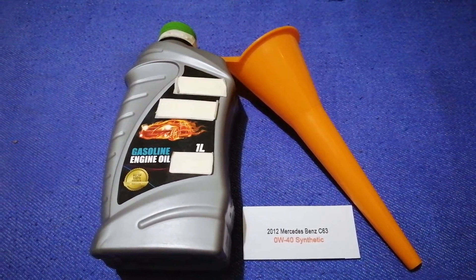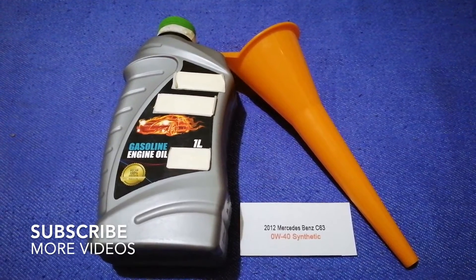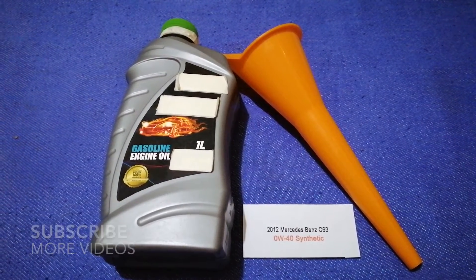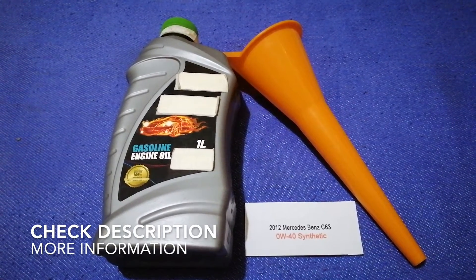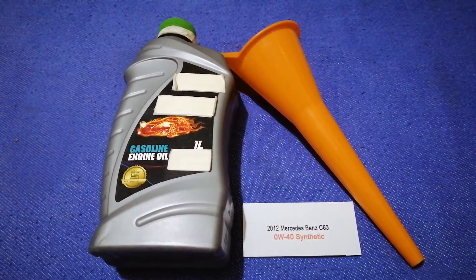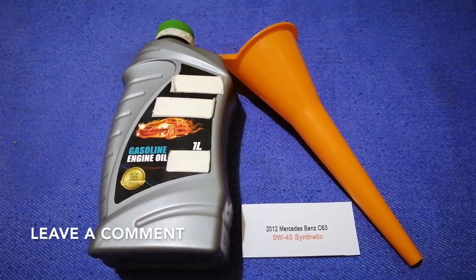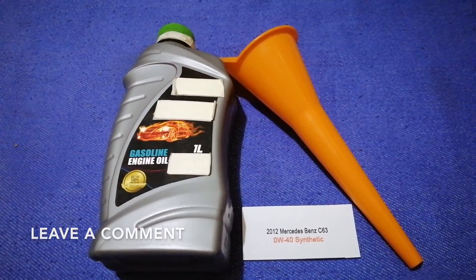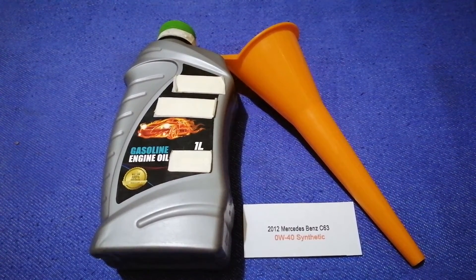Hey guys, welcome back. Today we're going to talk about the oil type for the 2012 Mercedes-Benz C63. If you're looking for what oil to buy for your car, I have already looked it up — just check the video description and I will try to leave the info there.